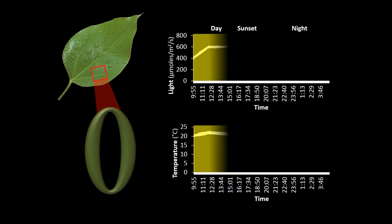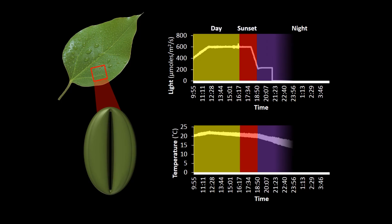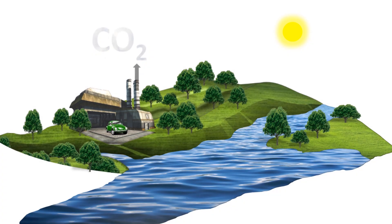Plants can also actively regulate these pores by opening and closing them in response to environmental stimuli such as light, atmospheric gases and temperature. Previous research has shown that an increase in atmospheric carbon dioxide can decrease the amounts of water being lost by plants.